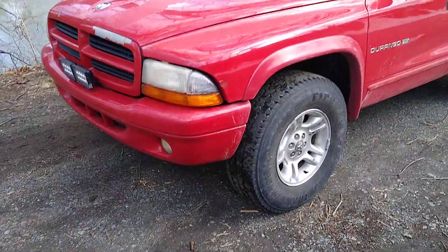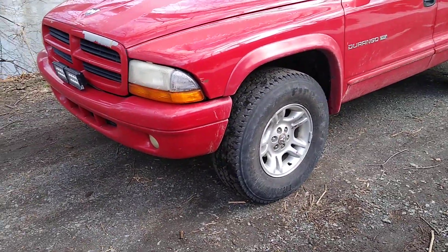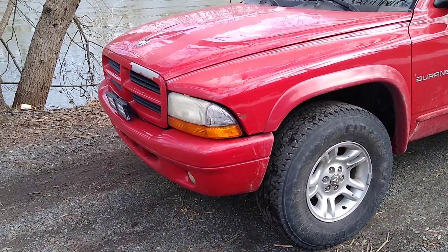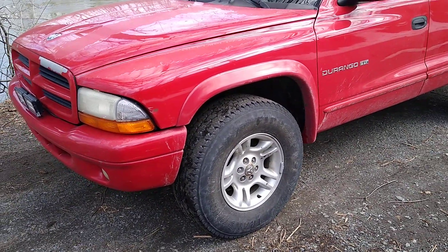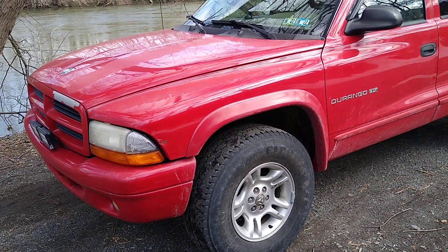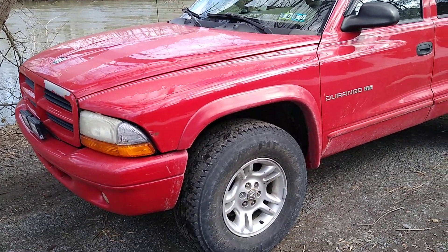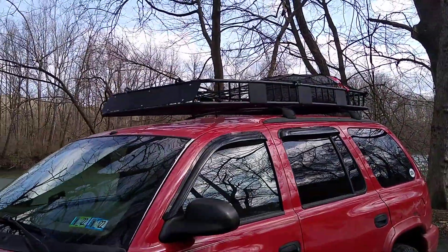Welcome back. In the last video I unboxed my Arksen roof basket — the 84-inch roof basket — and I was going to get a video of the install on Clifford, but it was kind of hectic trying to do it by myself and it was a mess. Anyway, here's the roof basket on Clifford.